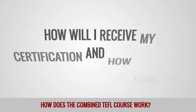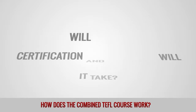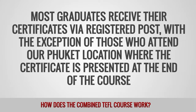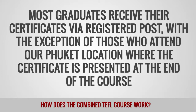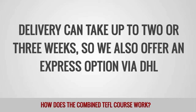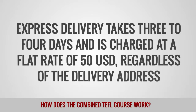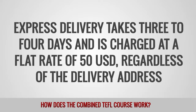How will I receive my certification and how long will it take? Most graduates receive their certificates via registered post, with the exception of those who attend our Phuket location, where the certificate is presented at the end of the course. Delivery can take up to two or three weeks, so we also offer an express option via DHL. Express delivery takes three to four days and is charged at a flat rate of 50 US dollars, regardless of the delivery address.